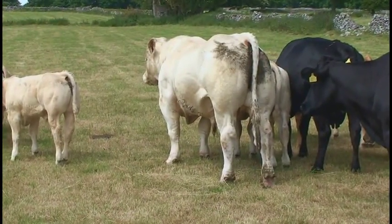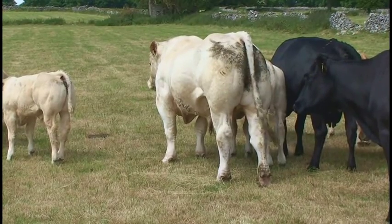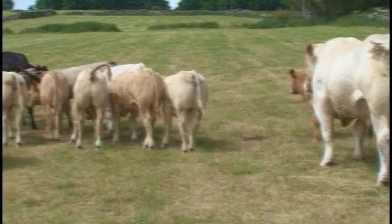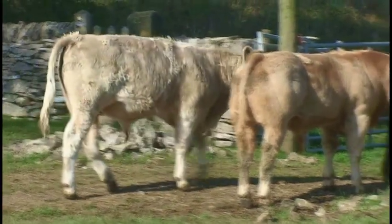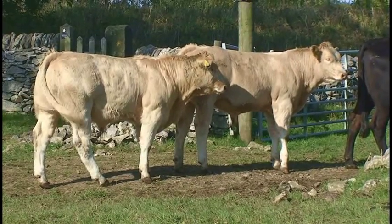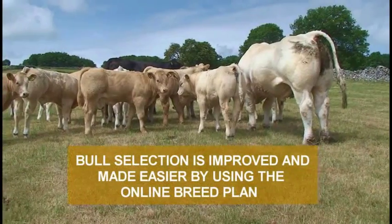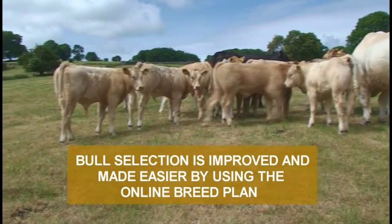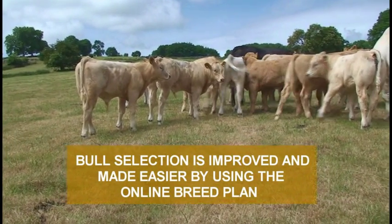Since the introduction of the Charolais breed plan system, we have found that our bull selection has been made easier. We have found the bulls continually perform as predicted.